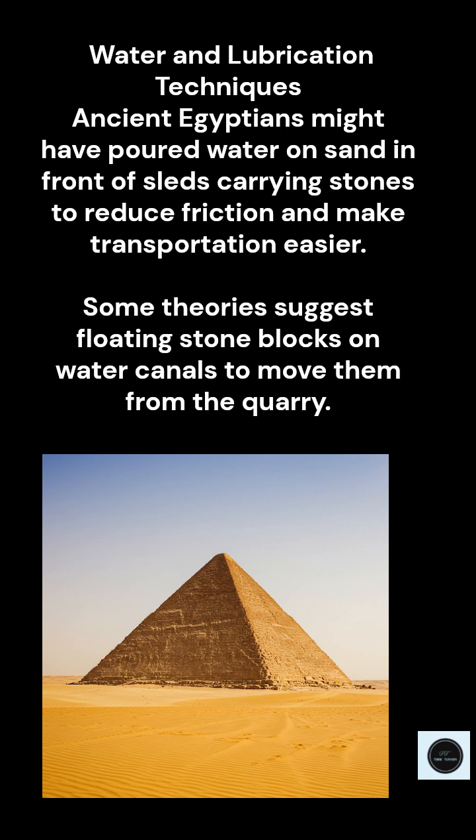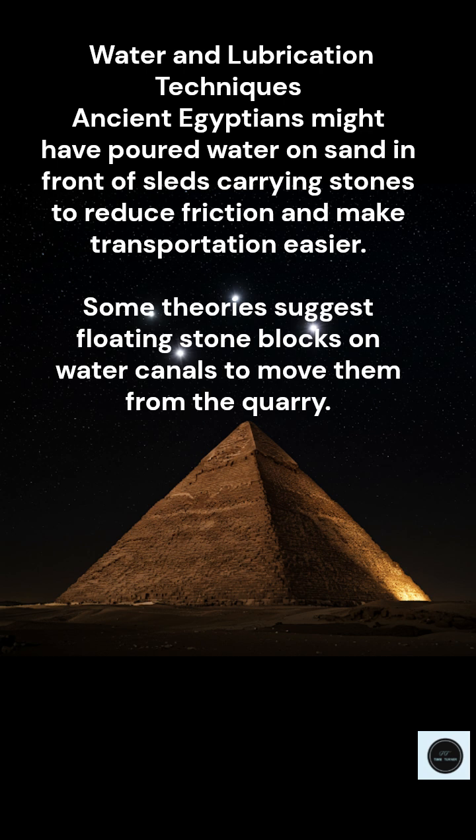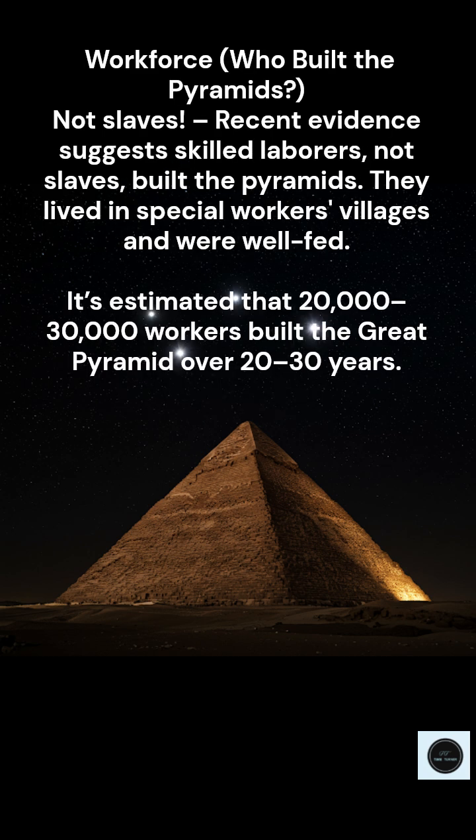There are a lot of different theories out there about how they did it. One of the most popular is the ramp theory. Basically, the idea is that they built massive ramps leading up to the pyramid and used them to haul the stones up to the different levels. It makes sense — it's the most intuitive solution. But when you consider just how massive and high the pyramid is, those ramps would have had to be enormous, and that's one of the main drawbacks. The amount of material and labor that would have gone into building them would have been absolutely mind-boggling.